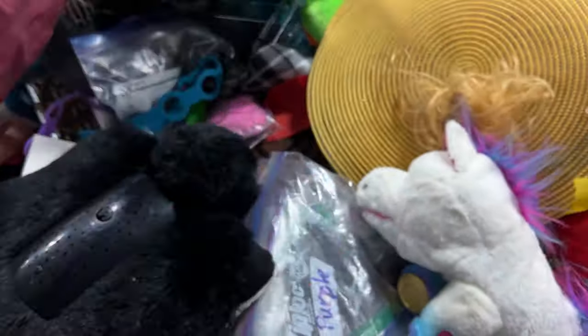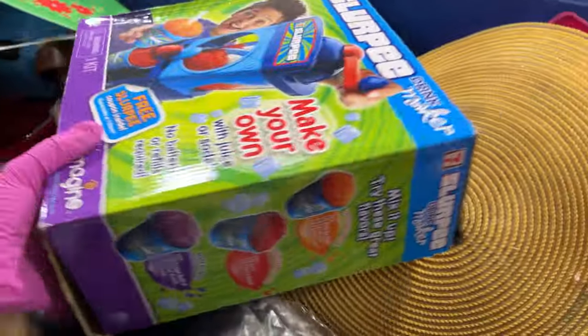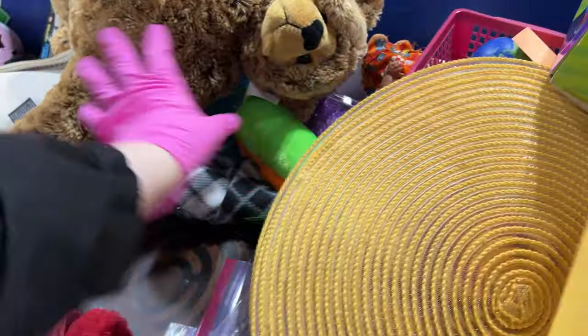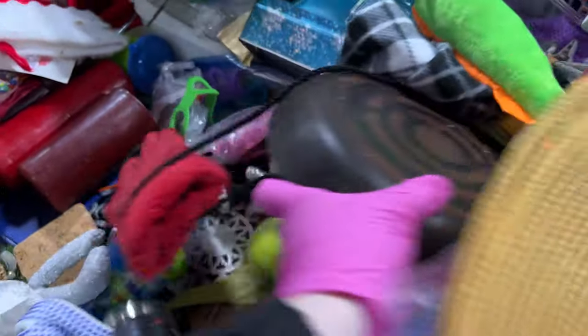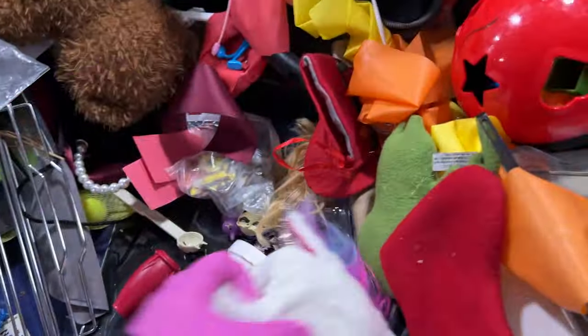Little people — a basket to put them in. I love this yellow basket. This slurpee machine — I don't even think it's all in there. It's pretty beautiful.